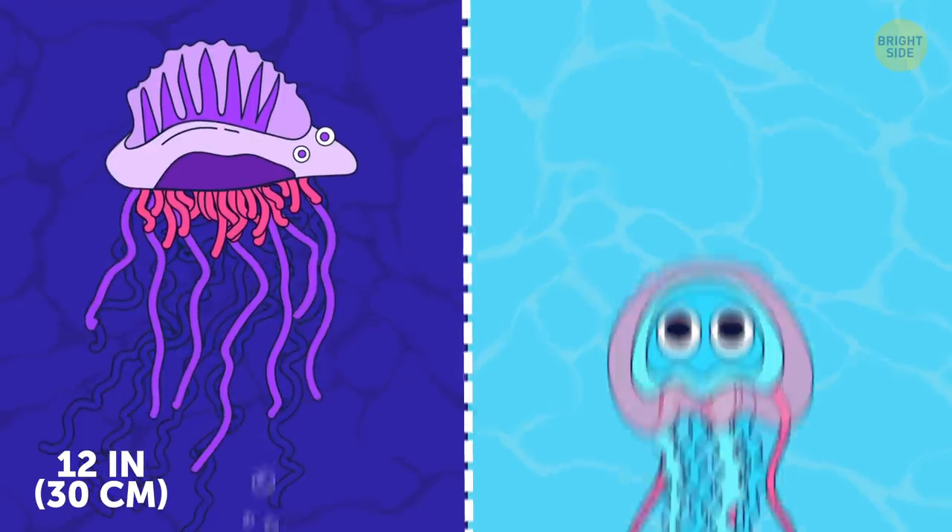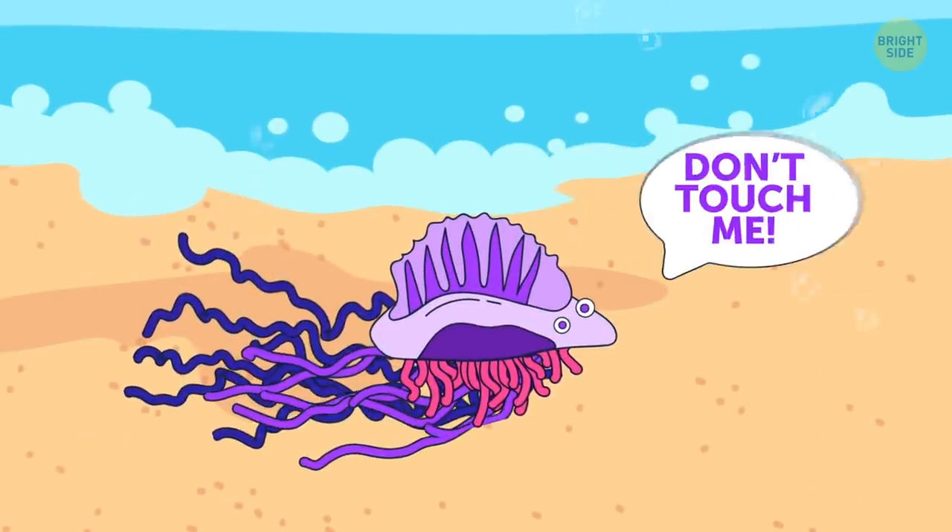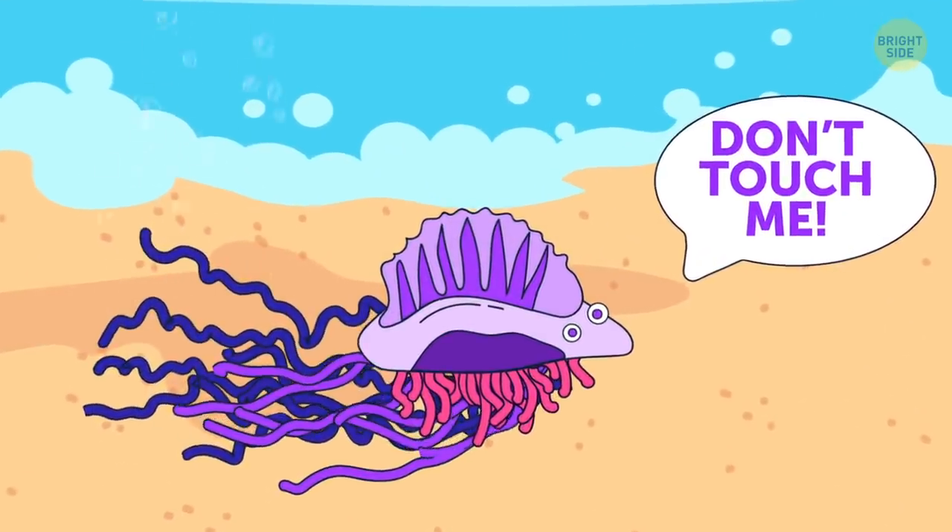Portuguese man-o-war looks pretty similar to jellyfish, but belongs to another genus. If you see it, never touch it — its tentacles are venomous.